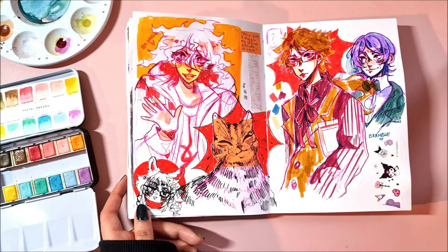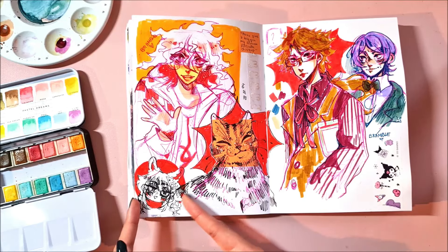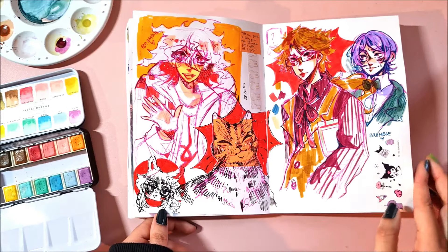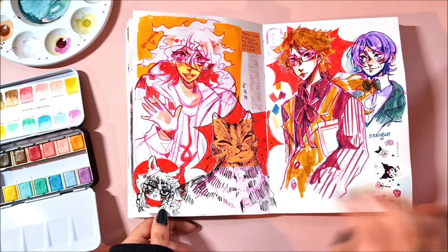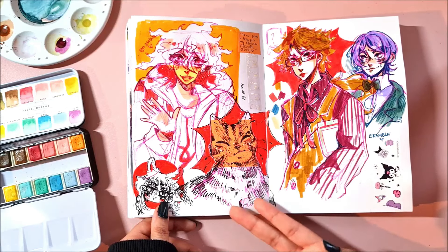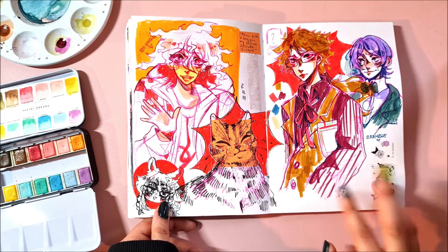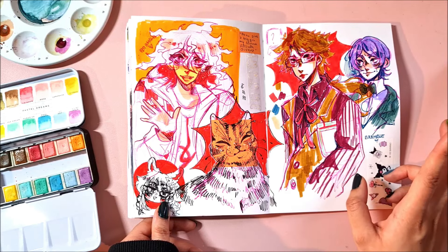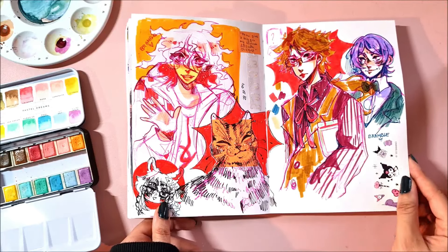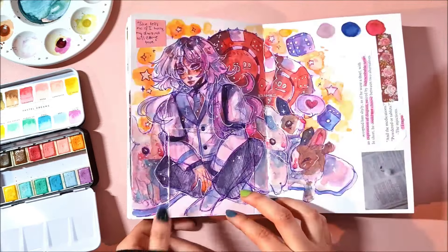Komaeda from Danganronpa — I don't know if I want to use this as a persona but I think I drew myself like that at some point. A cat — someone said draw a cat, I never posted those but if you're here, hi. Kunikida and Mushitaro from Bungo Stray Dogs — also a request. I love them so much but I never draw them, I don't know why.